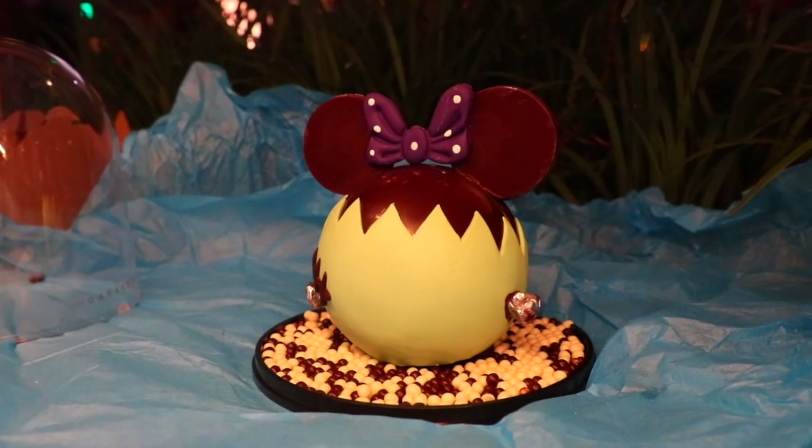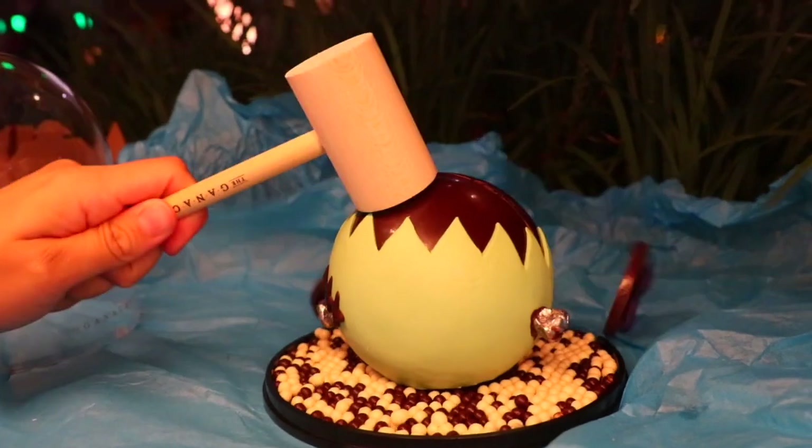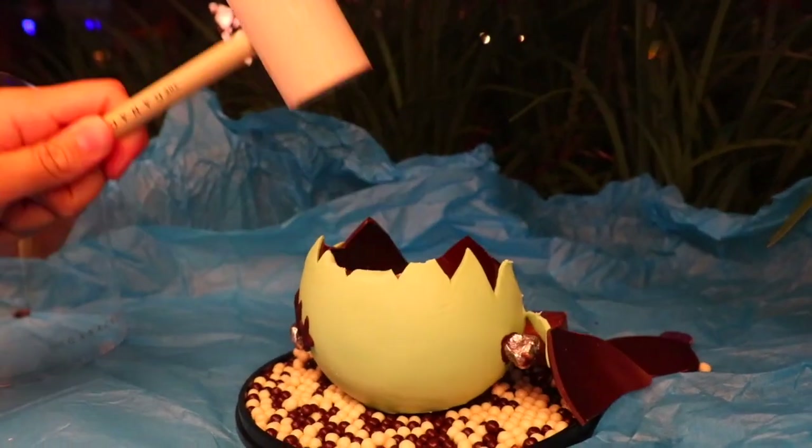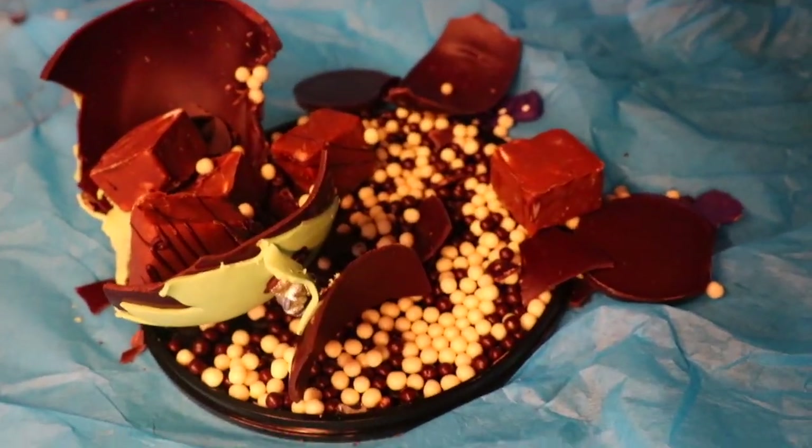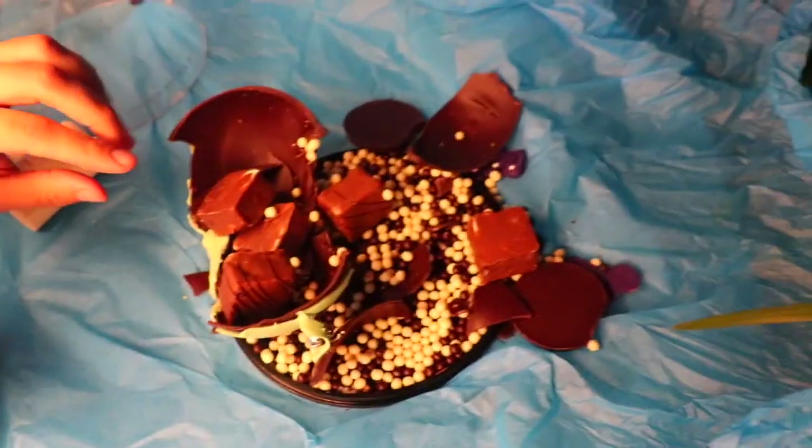Everything there is pretty good, but these mini molds were really cool because you hammer that thing out — and they let you keep the hammer, by the way — so you can get all Negan on Minnie Mouse. It's filled with all these little chocolate treats: chocolate rice crispy balls at the bottom, the chocolate itself, and of course chocolate-covered marshmallows.